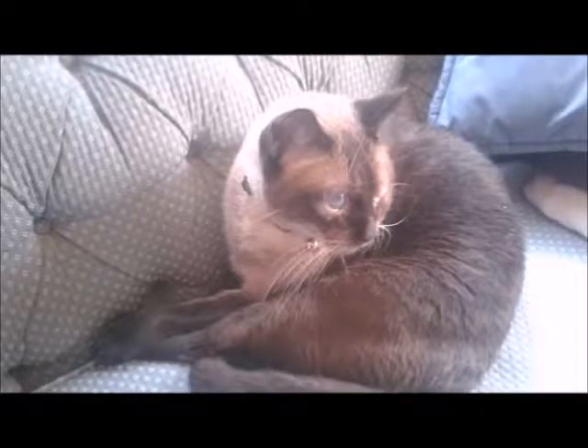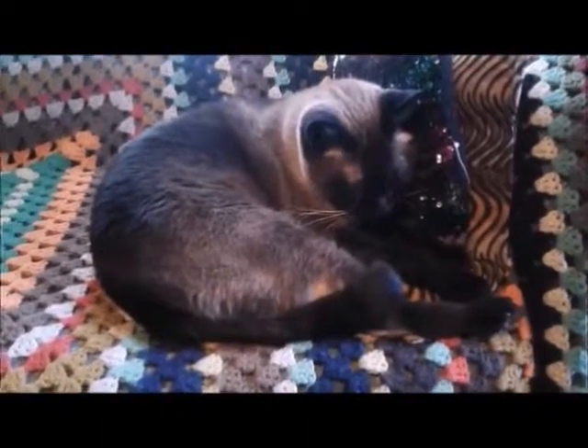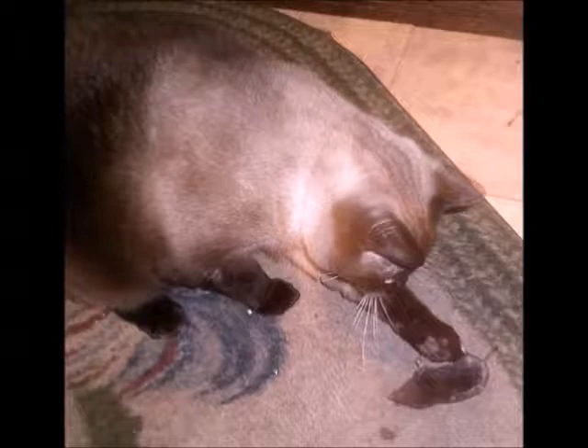Our cat Smokey was a rescued stray, so initial cost was zero. However, a cat does have upkeep. As far as its record of efficiency, it's caught one mouse in four years and just played with it. No kill — we just released it.